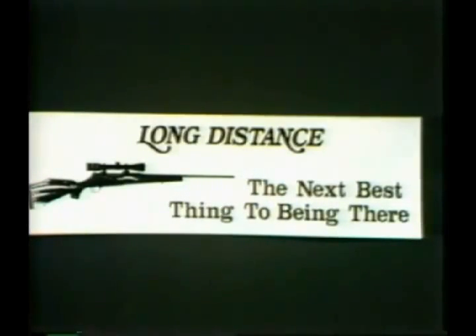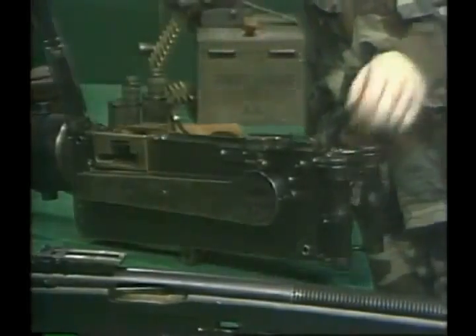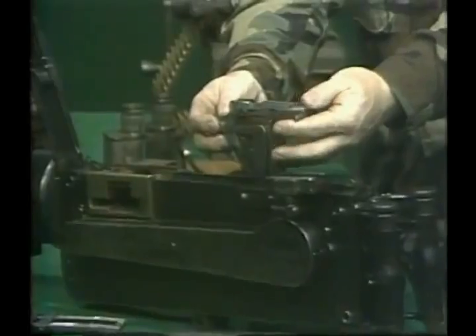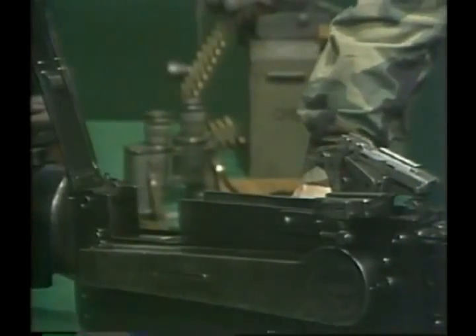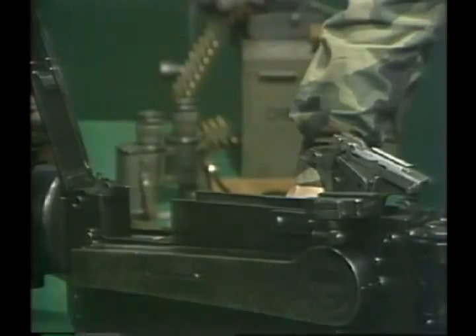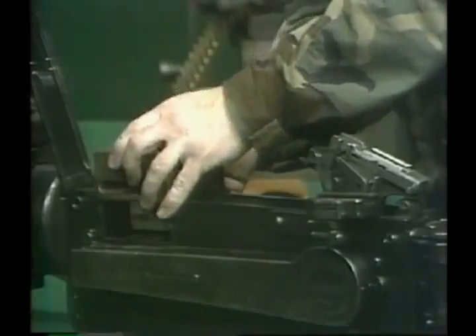The water-cooled machine gun truly was the next best thing to being there. This tremendous capability is not free. For starters, the weapons are expensive to manufacture — you can see all of the very small yet very finely machined parts in this Maxim. Though the Browning was a good bit simpler, both weapons required major industrial investment. The crews for the weapons had to be large and highly trained, highly trained because of the requirement for maintenance before and during firing, such as headspace and spring tension adjustments.